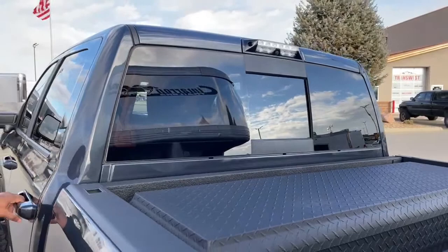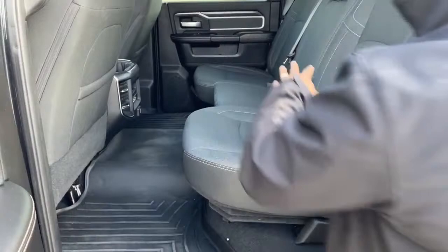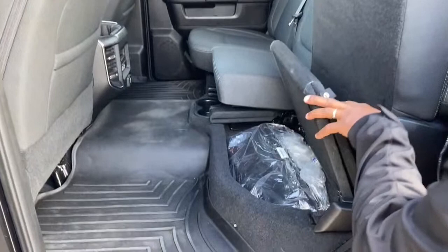Let's take a look at the back seat. It is a crew cab, so you have tons of leg room — enough to seat three people. Floor room as well. If you fold this up underneath here, you've got a little storage box.